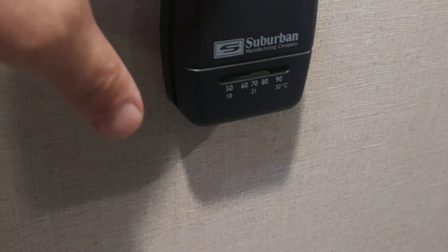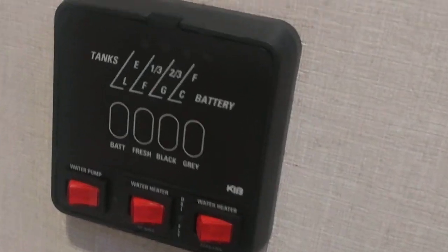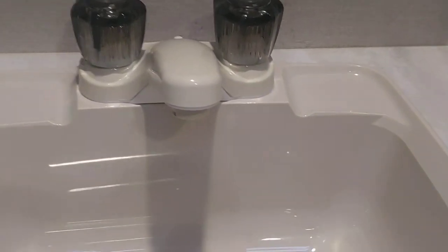This is the bathroom — for me it's an excellent size. It's got a porcelain flush toilet with a porcelain bowl, and a little place for a garbage can. There's a panel where you can tell what your tank levels are at. It's got a 110 plug right there, which is really handy. It's got a nice little sink with a good-sized vanity.